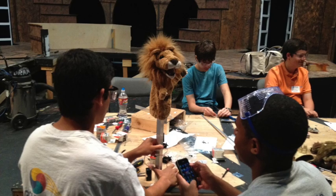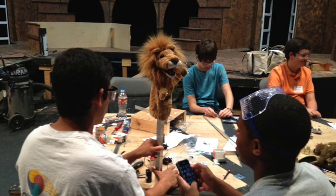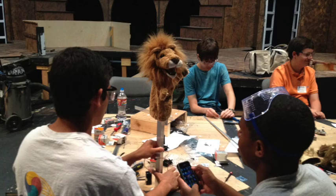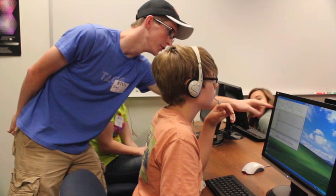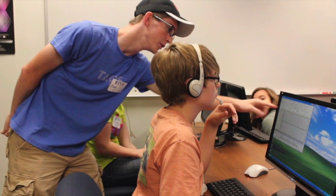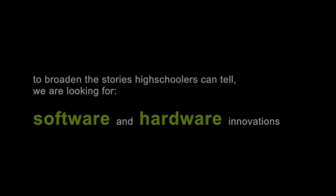This year's contest is on animatronics. Animatronics currently sees use as a motivator for high school students to get into STEAM-related fields, as it forms a natural bridge between storytelling and engineering. To broaden the stories high schoolers can tell, we are looking for software and hardware innovations.